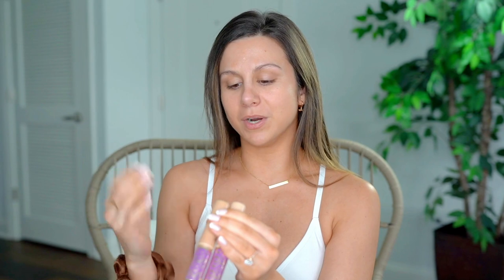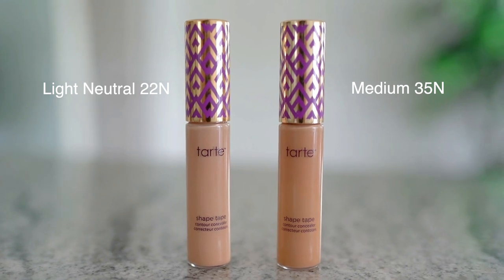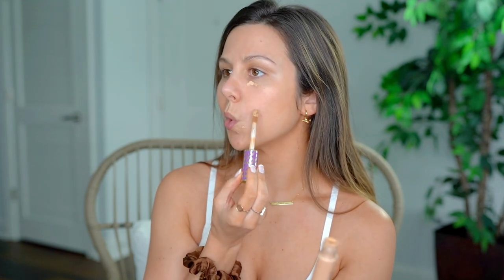The next thing I like to do is put on my concealer. I've got naturally dark circles around my eyes so I need to brighten them up so I don't look like death. I actually use two shades of Tarte Shape Tape because I have yet to find my true shade — I mix them, because I'm that chick who overcomplicates things. I'm using medium 35N and light neutral 22N. I just blob a little bit of both. The darker one matches the BB cream better, so I'll use that to cover up little acne spots. Then I highlight my nose a little bit — just a little bit, nothing crazy.